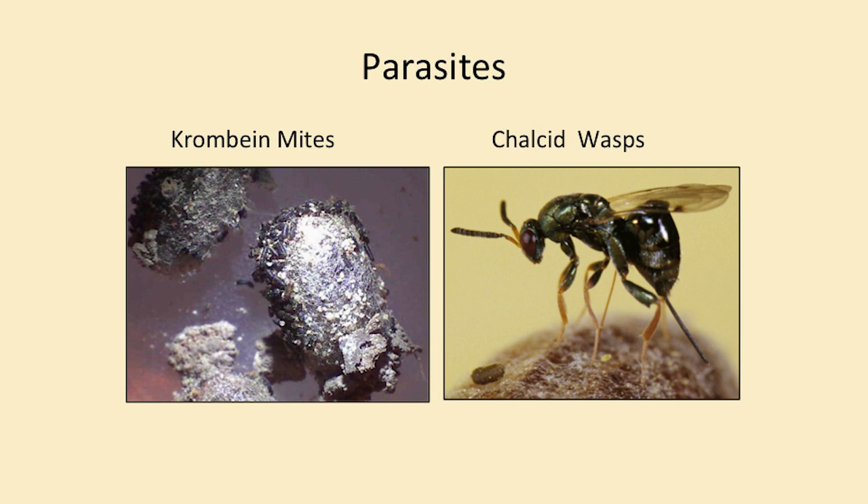They do have a few problems. One of them is called a crumbium mite. What happens is when the female is out flying around from flower to flower, these little mites land on her body, and when she goes inside the straws to lay her eggs or put the pollen and nectar in there, they come off her body. What these little mites do is when the larva wants to eat the pollen and nectar in there, if the mite population is too high, the little larvae aren't going to have anything to eat — they will die and you won't have a bee come out.